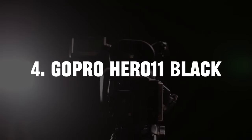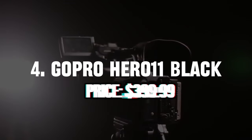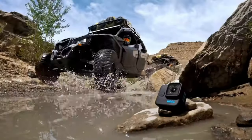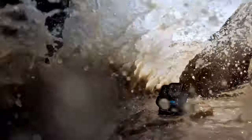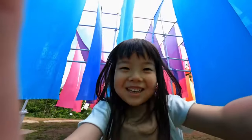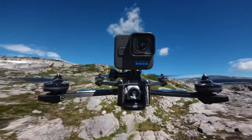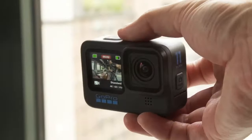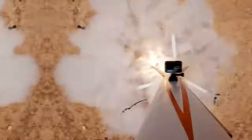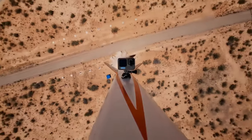4. GoPro HERO 11 Black — Price $399.99. Known for its ruggedness and adaptability, the GoPro HERO 11 Black continues to be a favorite among adventurers and vloggers alike. With the inclusion of the GP2 processor, this camera raises the bar in terms of performance, ensuring smooth video capture even in the most action-packed scenes.